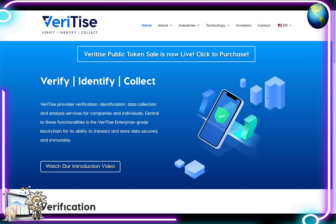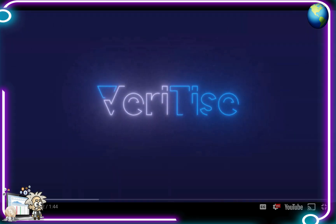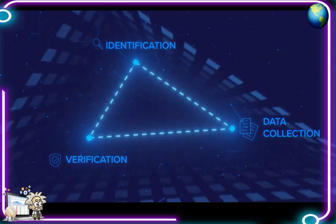This one is called Veritize, guys. Veritize provides verification, identification, data collection and analysis services for companies and individuals. Central to these functions is the Veritize enterprise-grade blockchain, for its ability to transact and store data securely and immutably — introducing Veritize, a revolutionary solution that makes comprehensive identification, verification and data collection services accessible to anyone.